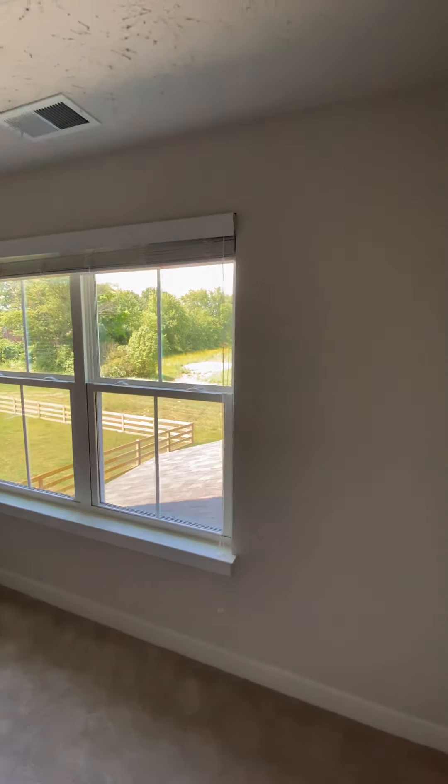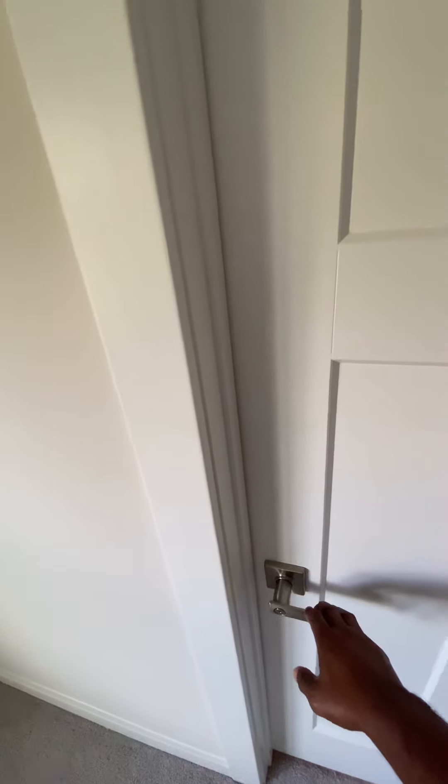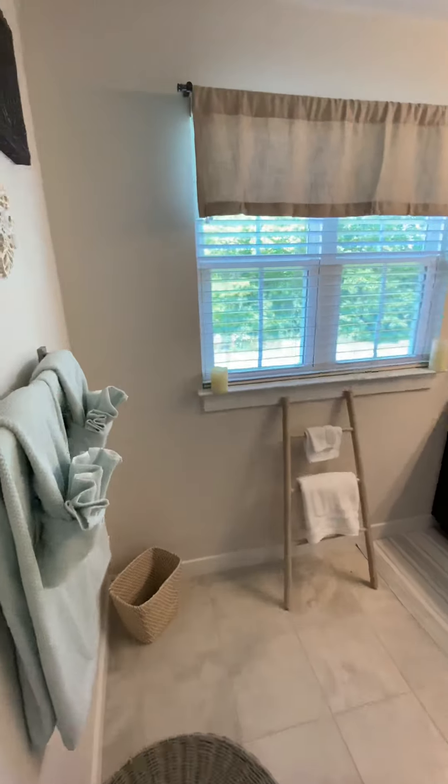Got a lot of questions about the bathroom and how do we house towels and where do we put those things. Without further ado, we're going to reveal the bathroom. But before that, like, comment and subscribe to the channel and let me know what you guys think.